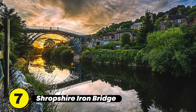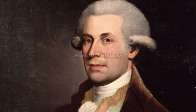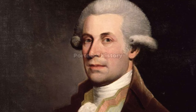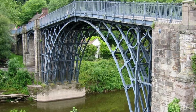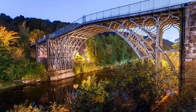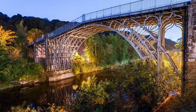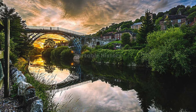The world's first cast iron bridge, built in 1779 by Abraham Darby, demonstrated the potential of iron as a construction material. Spanning the River Severn in Shropshire, England, this bridge showcased the strength and durability of iron, leading to its extensive use in large-scale projects during the Industrial Revolution.